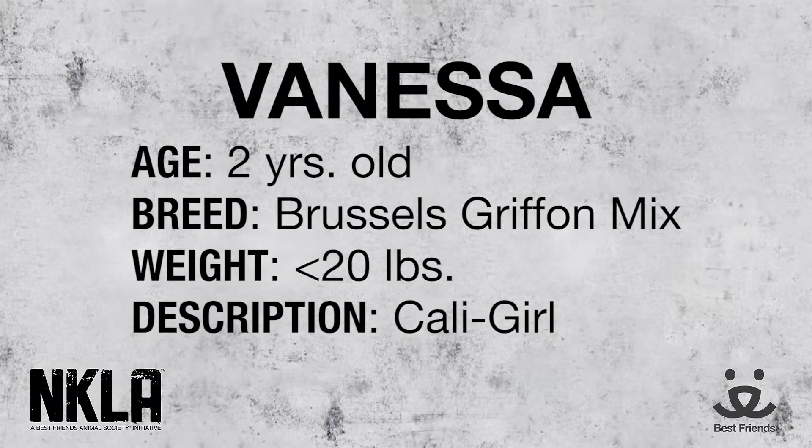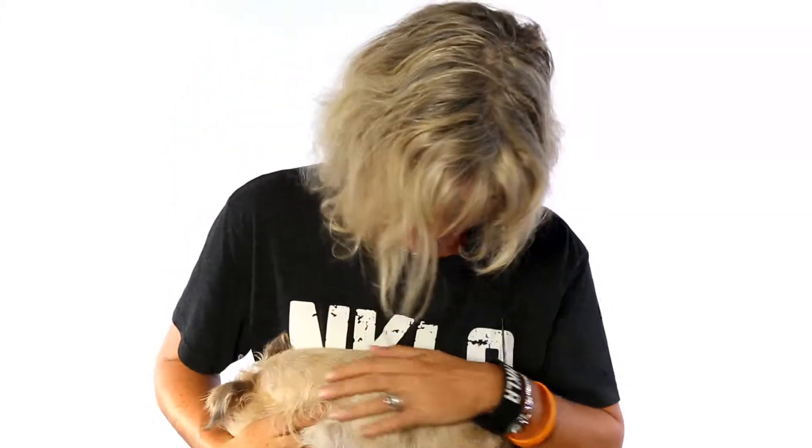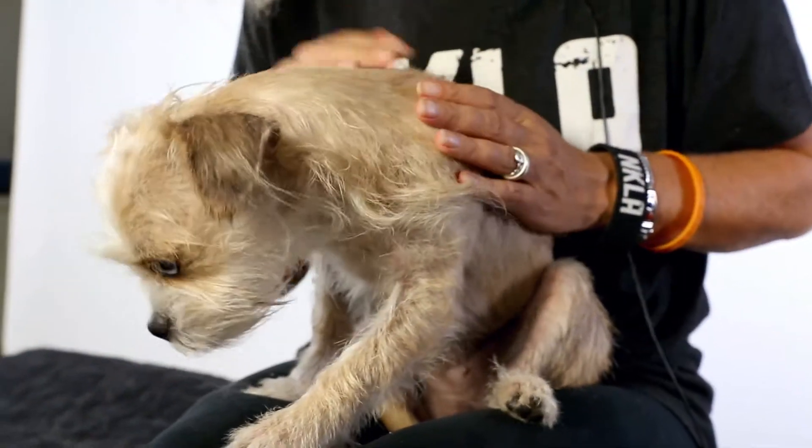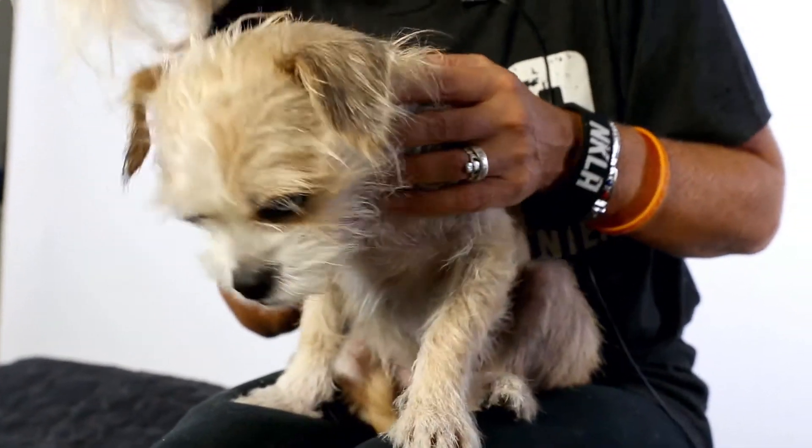And it doesn't end there — she is just a little bundle of energy, so much fun, very playful, very affectionate, as you can see. I call her my little California girl because she has this beautiful blonde soft coat and with these big blue eyes. Oh my goodness, she's just a little California girl doggy.